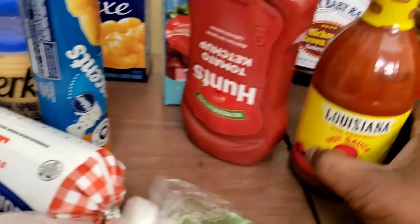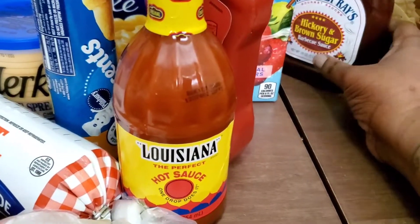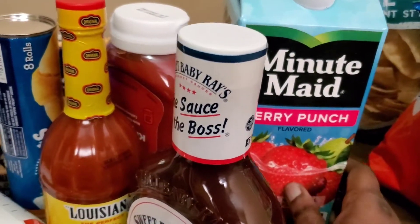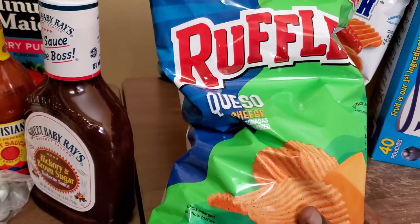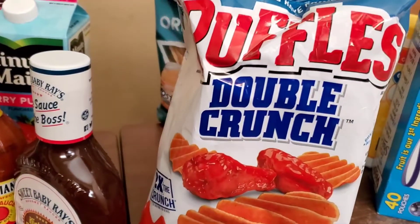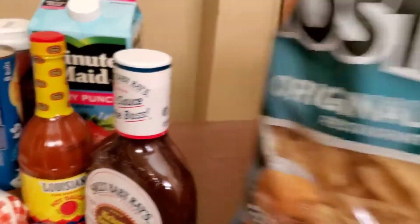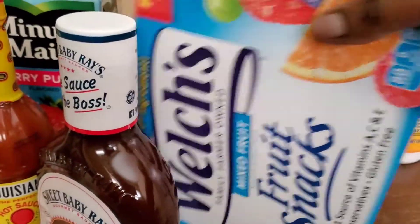I got some of my favorite hot sauce — Louisiana — some ketchup, some hickory brown sugar barbecue sauce, a mini Minute Maid berry punch juice. I got something different today: some queso Ruffles chips. My niece got these double crunch Ruffles — I've never heard of them. I also got some restaurant-style Tostitos and a big box of fruit snacks.